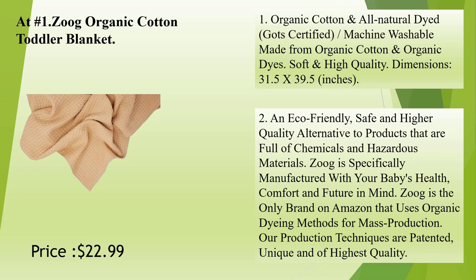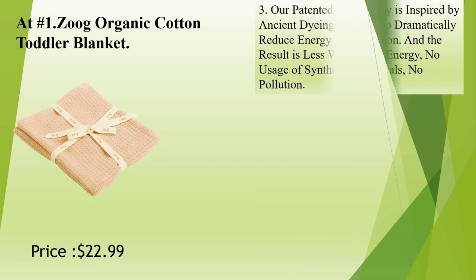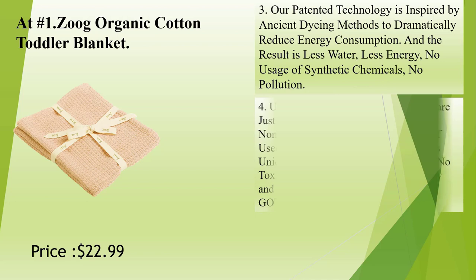An eco-friendly, safe, and higher-quality alternative to products that are full of chemicals and hazardous materials. Zoog is specifically manufactured with your baby's health, comfort, and future in mind. Zoog is the only brand on Amazon that uses organic dyeing methods for mass production. Our production techniques are patented, unique, and of highest quality. Our patented technology is inspired by ancient dyeing methods to dramatically reduce energy consumption.